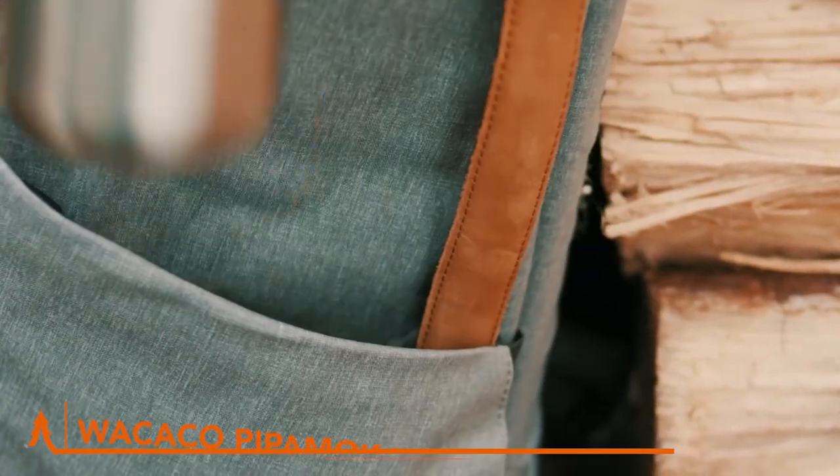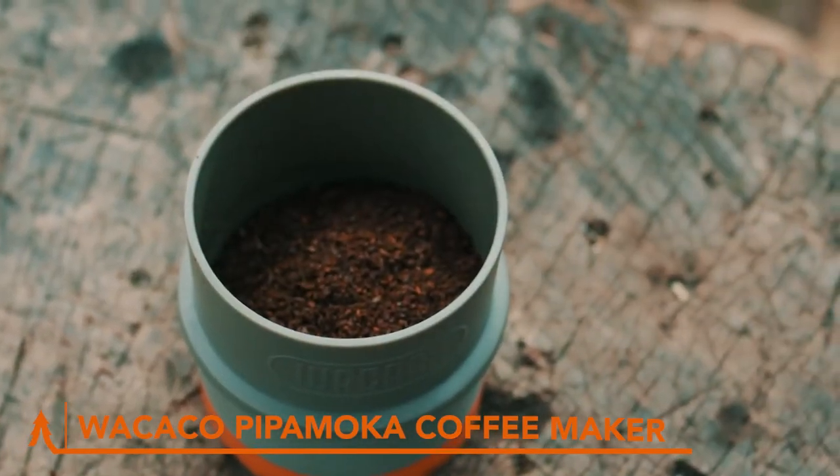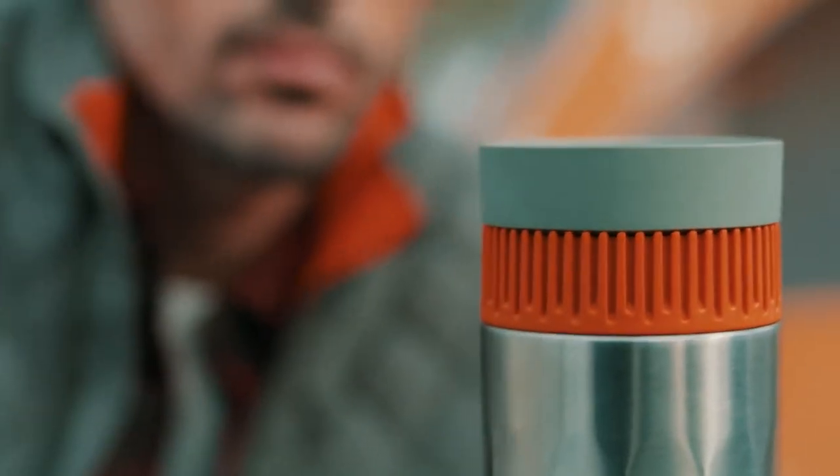Tired of lukewarm, subpar coffee ruining your winter camping adventures? Say hello to the WAKAKO PIPA MOCA Portable Coffee Maker. Just add hot water and coffee grounds and let the PIPA MOCA work its magic.